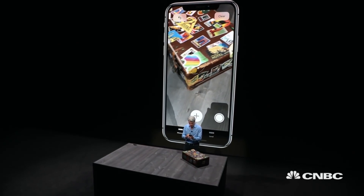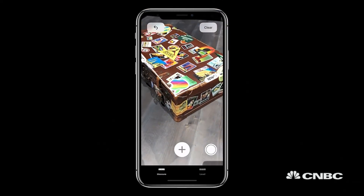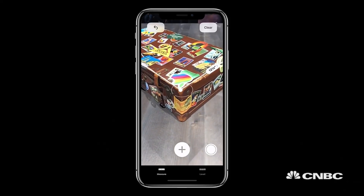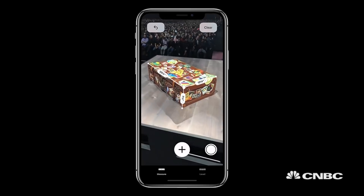I can just tap, drag along another edge just like that, and even take it into full 3D by dragging down to the bottom like that. Isn't that cool?